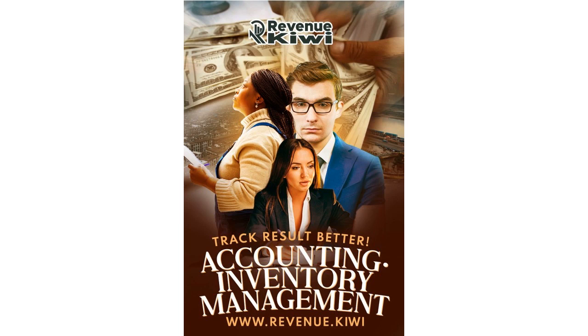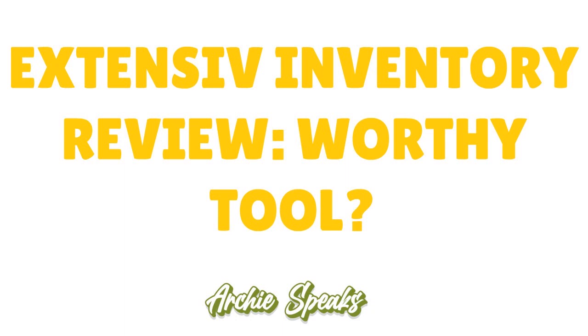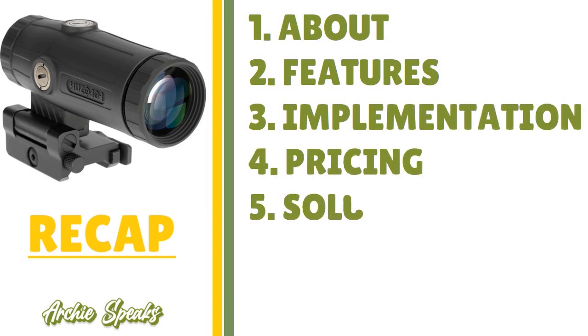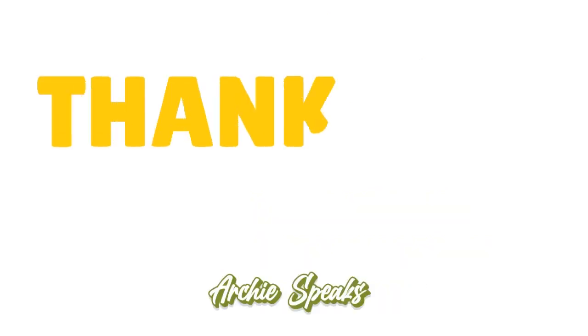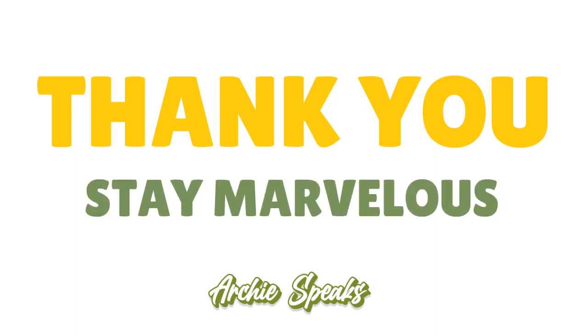Thank you so much for your attention. In this video, I reviewed Extensive Inventory — covering the overview, features, implementation, pricing, solutions, evaluation, and verdict. Thank you, God bless you, and I'll see you next time. Until then, stay marvelous.